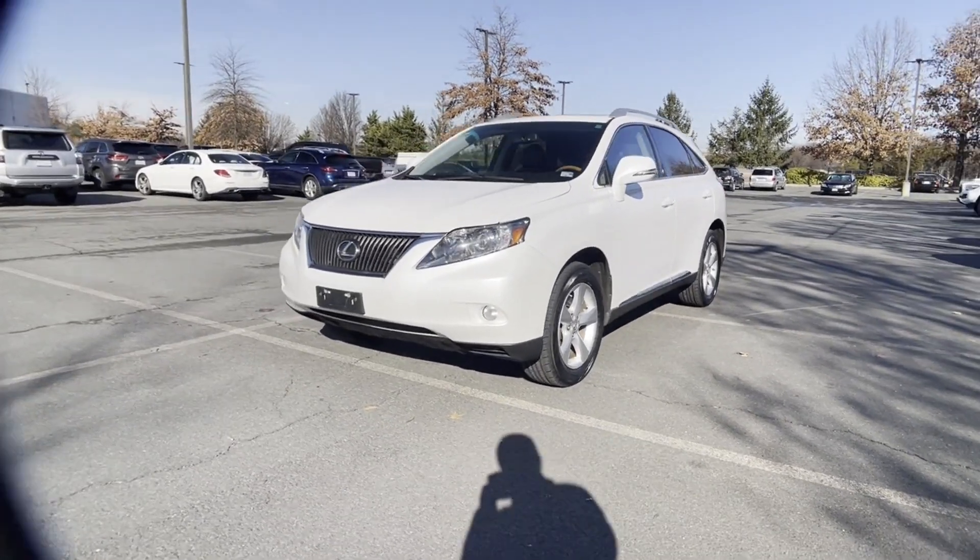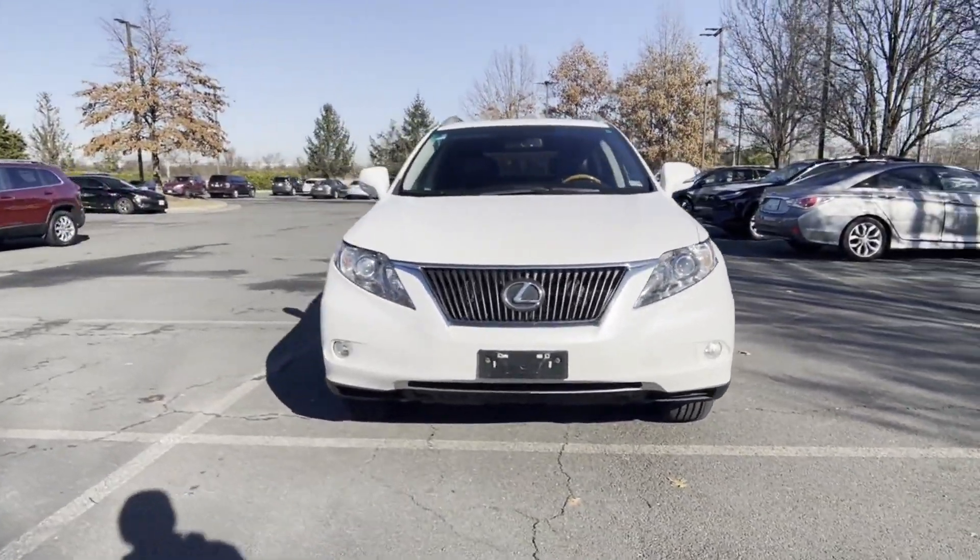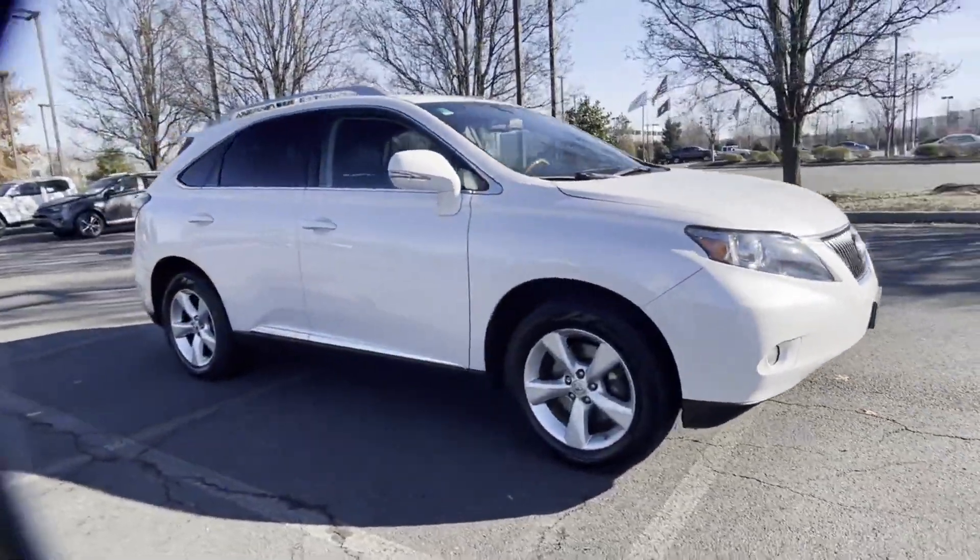2011 Lexus RX 350. This SUV offers space as well as power and performance.